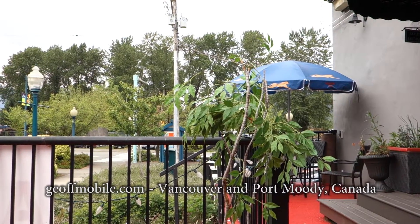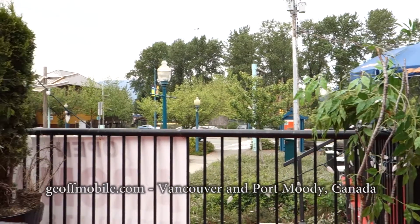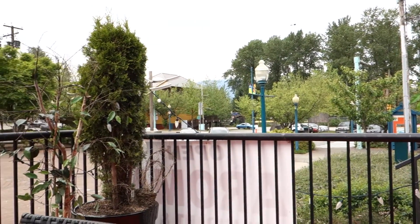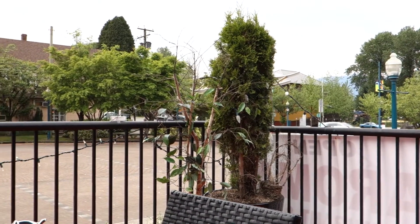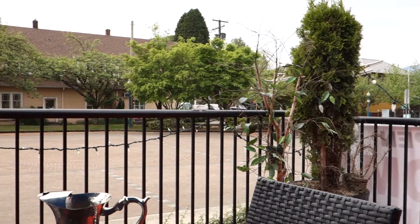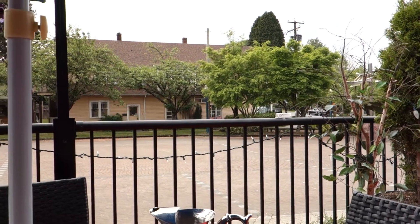Hi there Vancouver, this is Jeff from JeffMobile.com. Right now we're in Port Moody, BC, Canada, which is a suburb of Vancouver. It's a beautiful weekend afternoon — overcast but quite warm and bright — and we're on the patio of Aroma restaurant, which is an Indian restaurant in Port Moody.